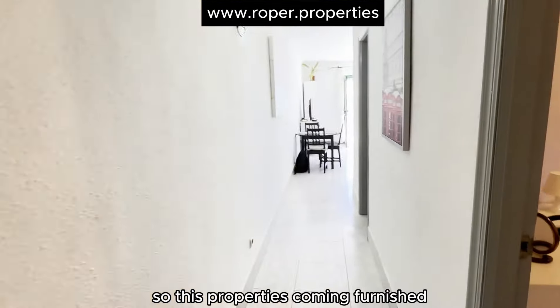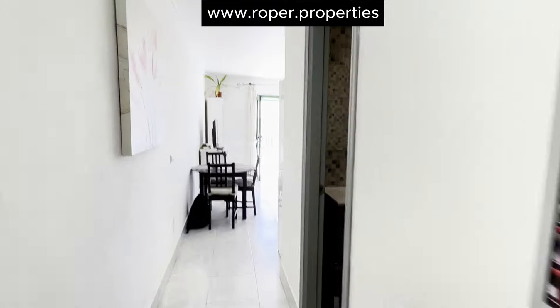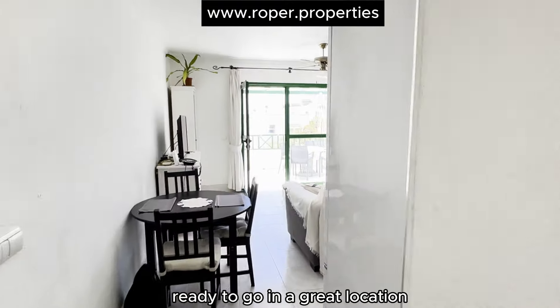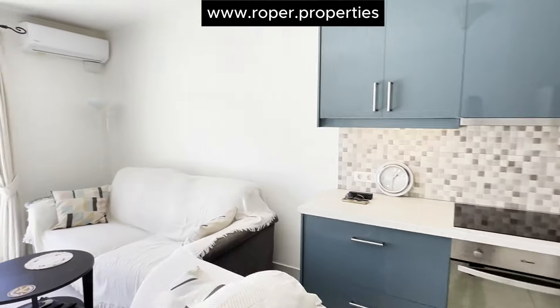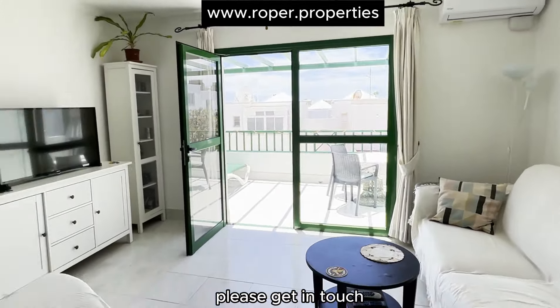This property comes furnished, ready to go, in a great location. If you want any more information, please get in touch. Thank you, we'll see you next week.